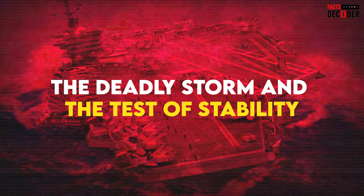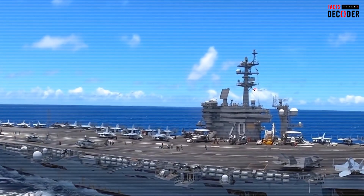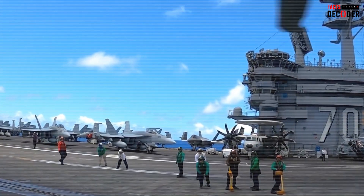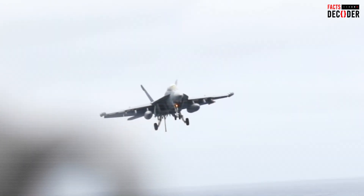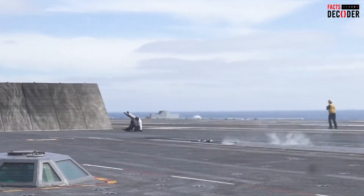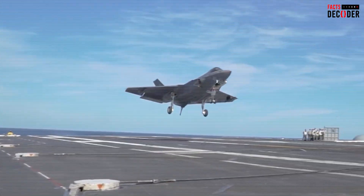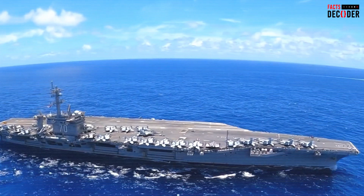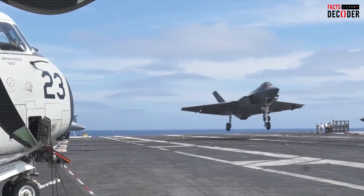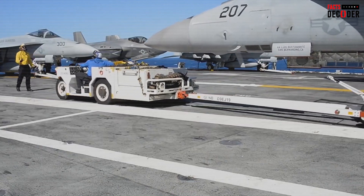The deadly storm and the test of stability: in 2022, the Gerald R. Ford encountered a powerful storm during a training exercise that tested the limits of its stability. The ship was rocked by massive waves and extreme rolls, but remarkably it held its ground. The aircraft carrier's structure withstood the harsh conditions, and no significant damage occurred to the ship or its aircraft. The ship's hull and ballast systems performed exactly as designed, proving that the Gerald R. Ford is capable of enduring even the most violent storms.